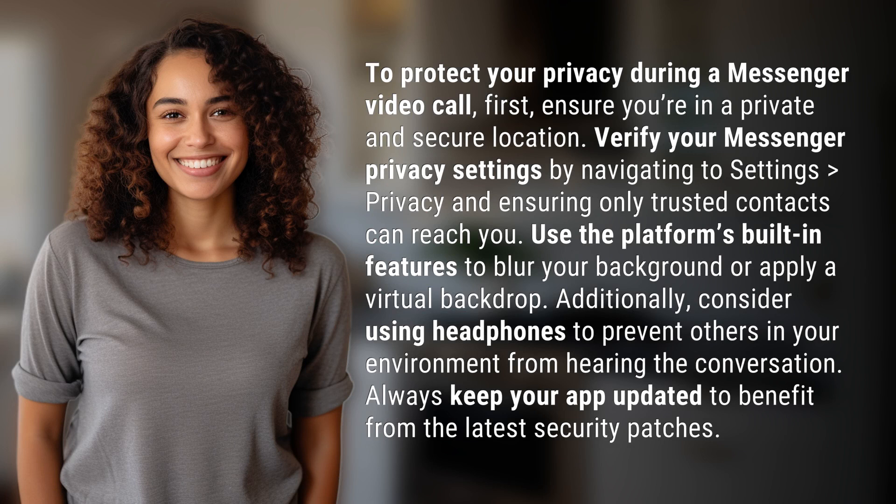To protect your privacy during a Messenger video call, first, ensure you're in a private and secure location. Verify your Messenger privacy settings by navigating to Settings, Privacy, and ensuring only trusted contacts can reach you.